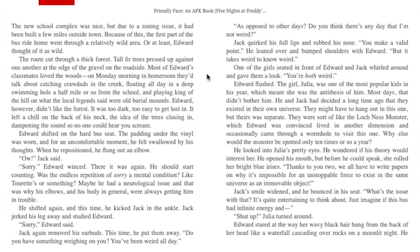Most of Edward's classmates loved the woods. On Monday mornings in homeroom they'd talk about catching crawdads in the creek, floating all day in a deep swimming hole a half mile or so from the school, and playing king of the hill on what local legend said were old burial mounds. Edward, however, didn't like the forest. It was too dark, too easy to get lost in. It left a chill on the back of his neck — the idea of the trees closing in, dampening the sound so no one could hear you scream. Edward shifted on the hard bus seat. The padding under the vinyl was worn and, for an uncomfortable moment, he felt swallowed by his thoughts. When he repositioned, he flung out an elbow. "Ow," Jack said.